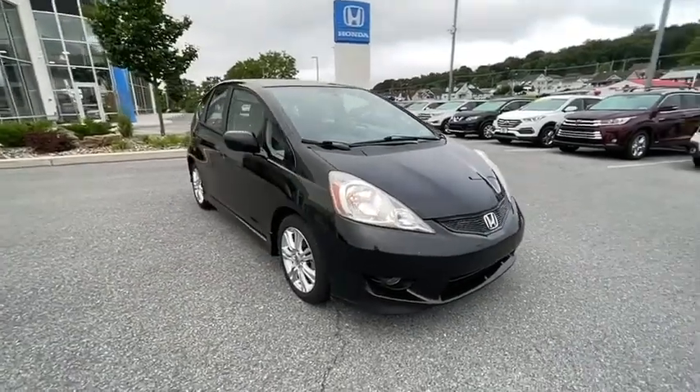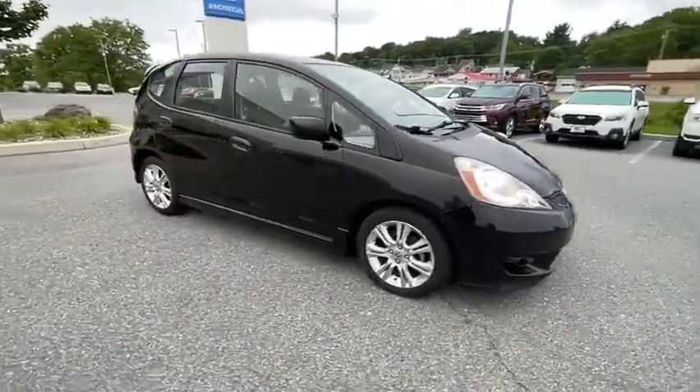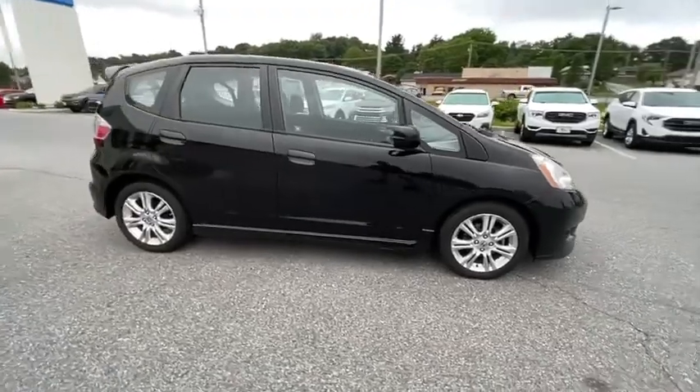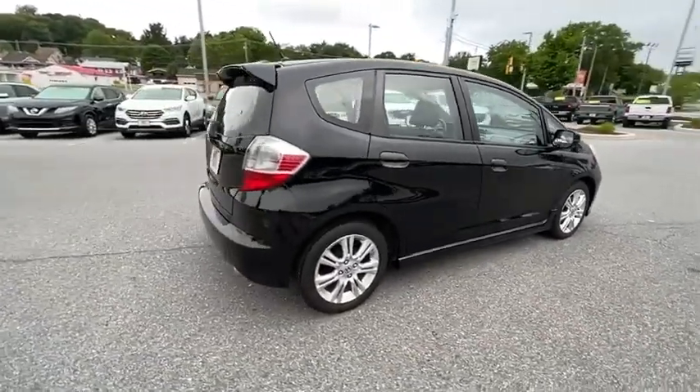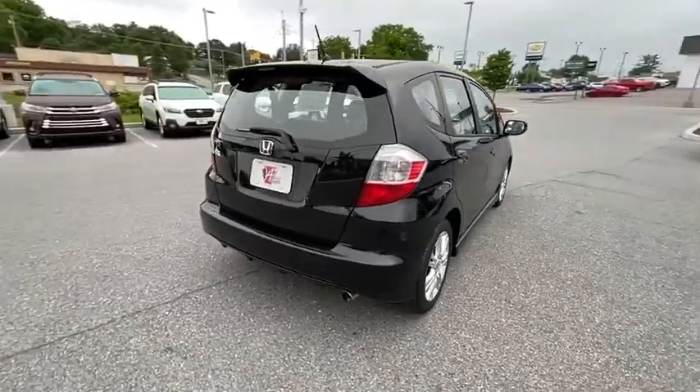Make a great choice today with the 2010 Honda Fit. The Fit was engineered to be useful, efficient, and reliable, but its most important attribute is its innate charm and coolness.